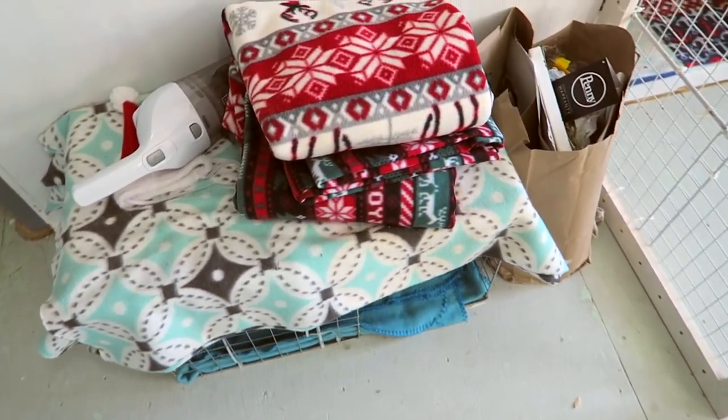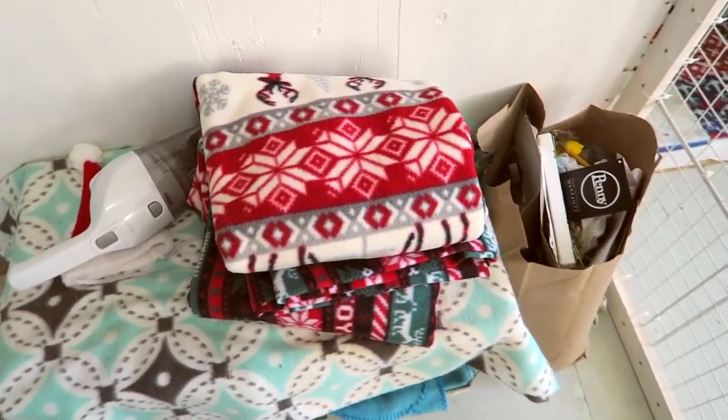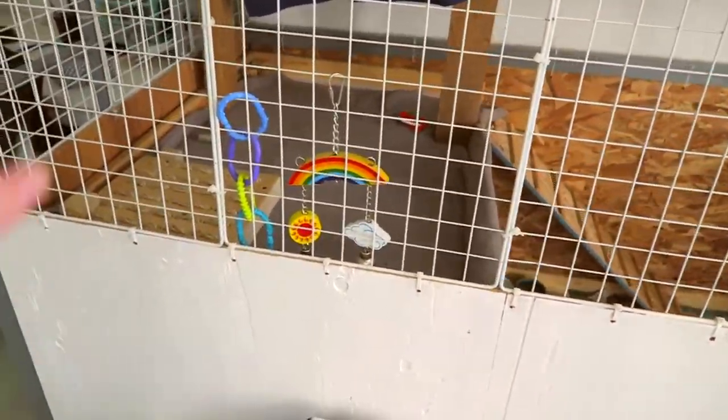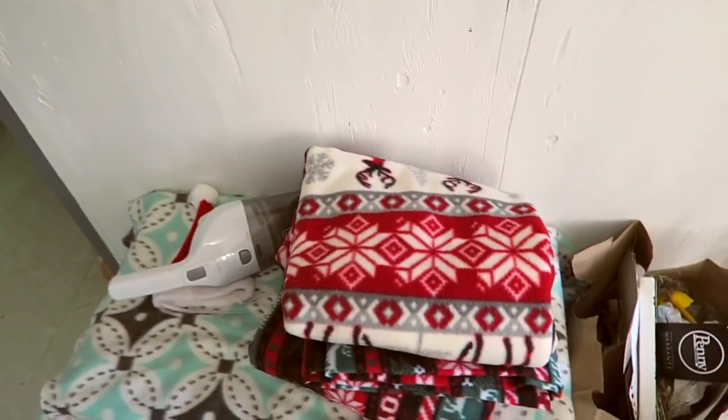Hi guys, it's the next day. I have a coat on — I guess it's really cold. So what we did yesterday was basically just go to Joann's and then Starbucks. I got two fleeces for a Christmas cage tour. I'm going to make some decorations and stuff and try to make it look good in there, hopefully. I got these two.